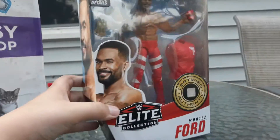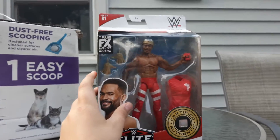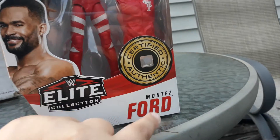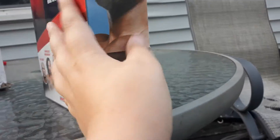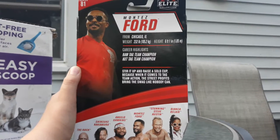Now let me get through the package. So here we have the little window, right here, showing the figure. We have a little picture of him. Got Montez Ford on the side, we got a picture of Montez Ford. Elite Collection. Then we got all the stuff right here — you can pause the video to read it.